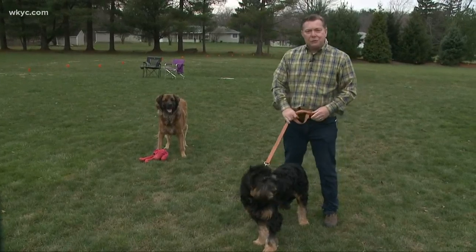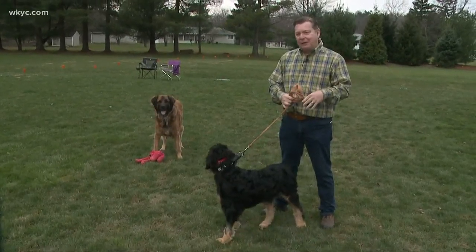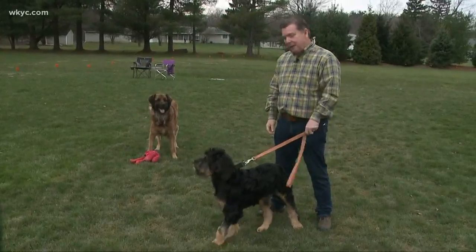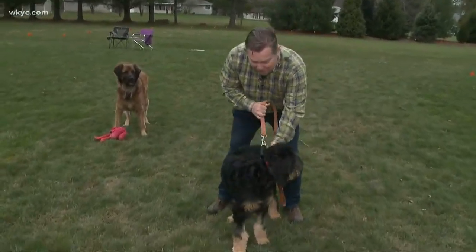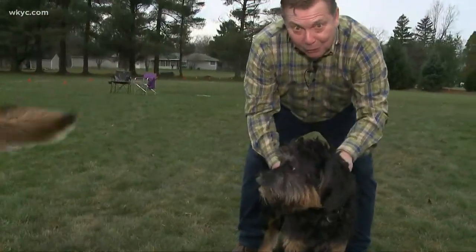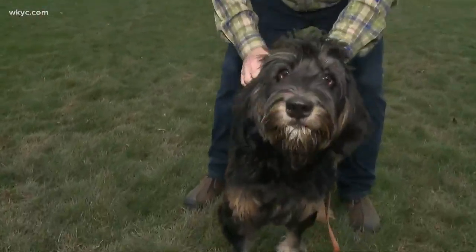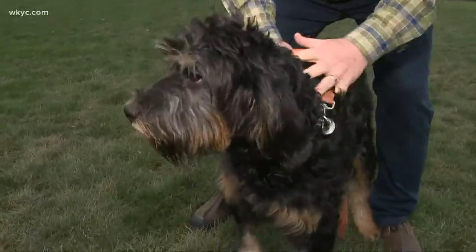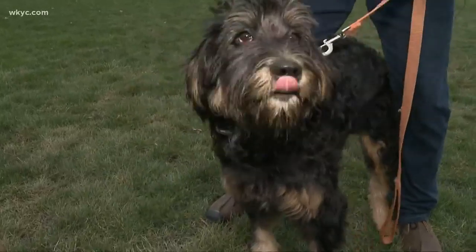Hi everybody. I wanted to introduce parts of the Donovan family that haven't been on the show yet, so we're going to put them on on a Friday. Why not? This is the newest member of our family, and I want everybody to meet Mabel. She's a Bernadoodle and she's a rescue. She's six months old, and she's been with us for two weeks.